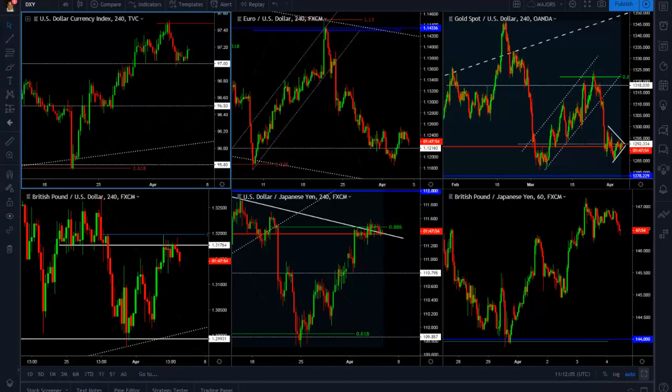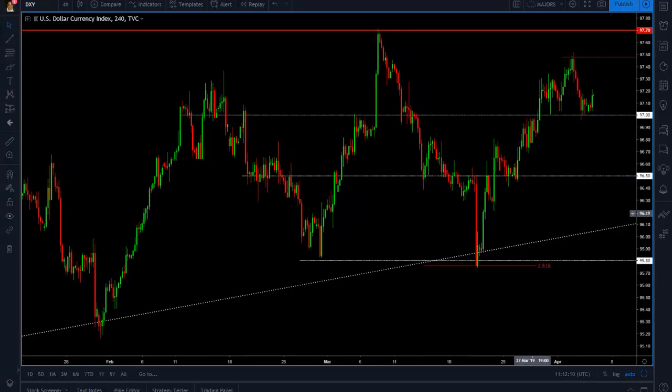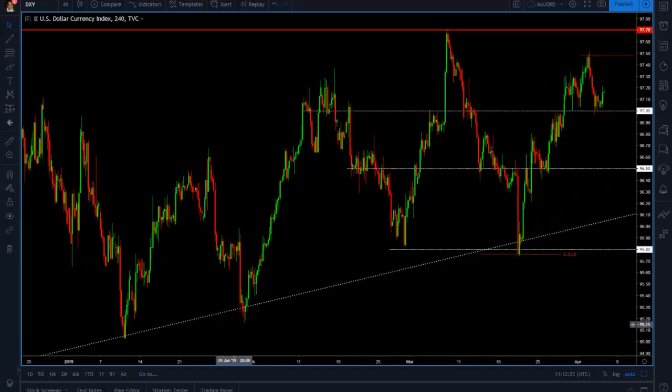The US dollar is in a very interesting spot. As you remember, when we were talking about where we bottomed around the 95.70 level and the 261.8% projection from the first leg down, it was also a test of this long-term trend line.